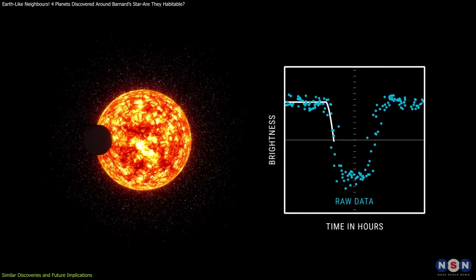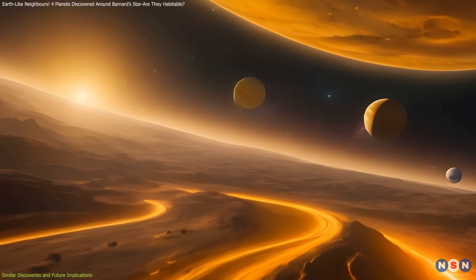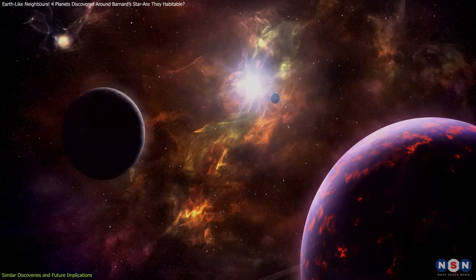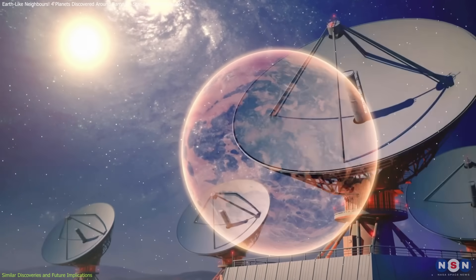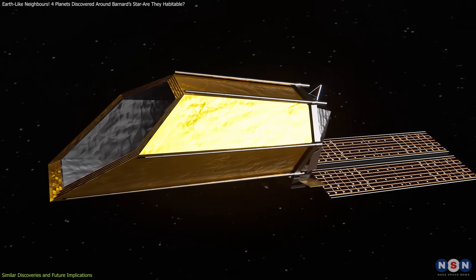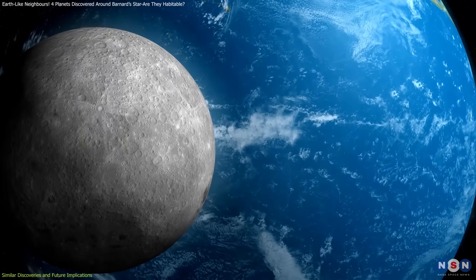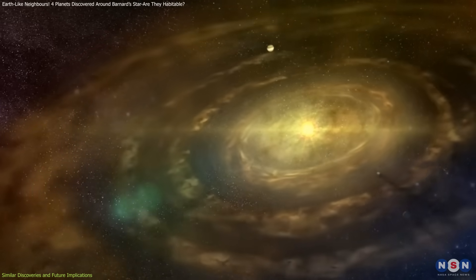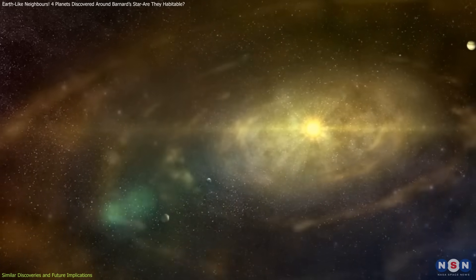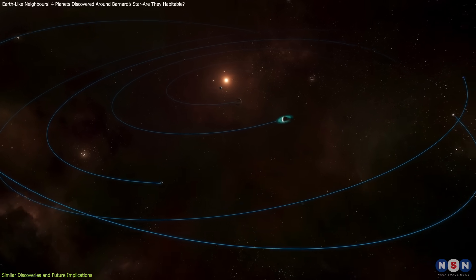With continuous improvements in detection techniques, astronomers anticipate finding even more planets around Barnard's star and other nearby stars. Current instruments can detect planets down to about 0.2 Earth masses, but future advances may reveal even smaller bodies, possibly as small as Mars or even the Moon. Each discovery enhances our understanding of planetary system formation and evolution, helping us place our own solar system in a broader cosmic context.